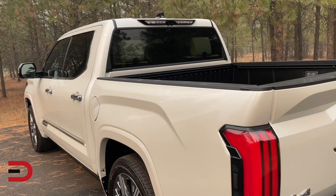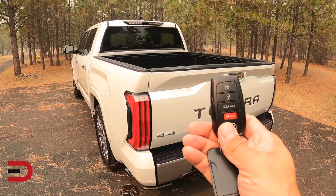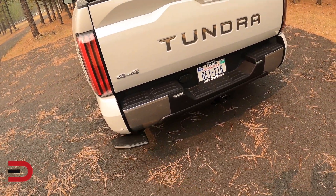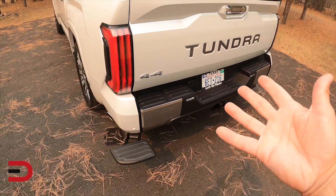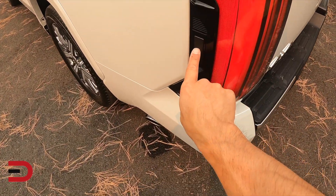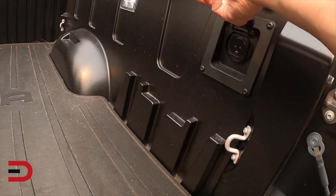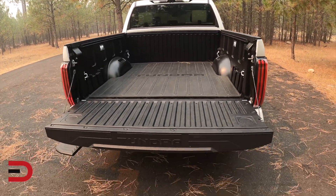When you open the tailgate, there are three ways to open it on the Tundra. First, press the button on the key fob — it opens the tailgate down and the bed step pops down as well. That happens every time you open the tailgate. Second, there's a manual release handle underneath. Third, there's a push button right on the tailgate itself — just push and it opens. Inside the bed, there are lights, the Tundra logo, and a possibility for an outlet if you want to charge or power something up. There are also lights up top.